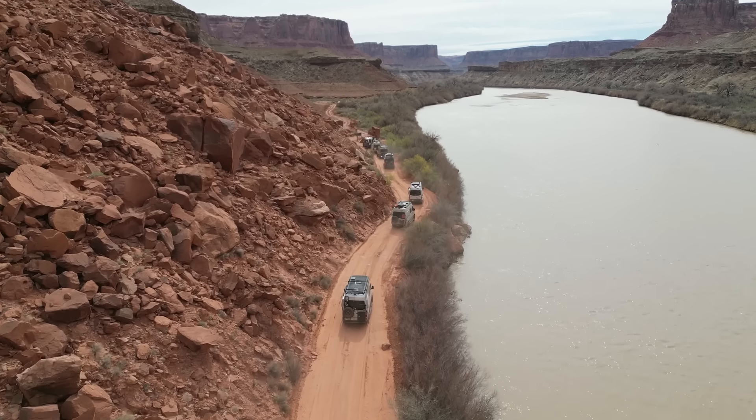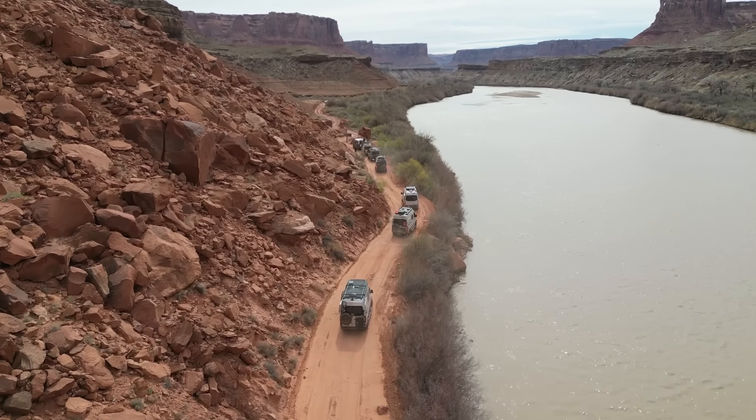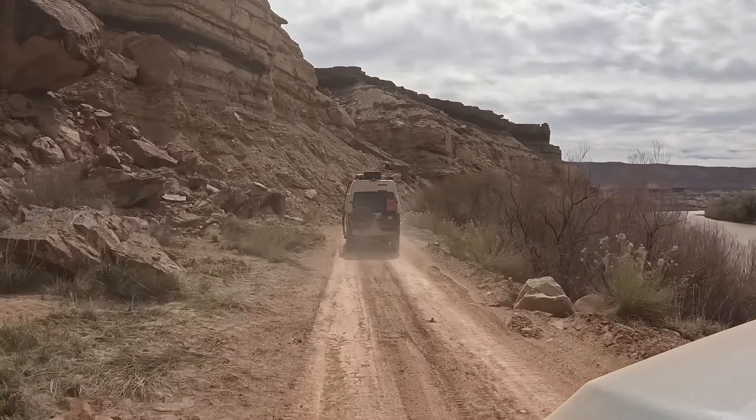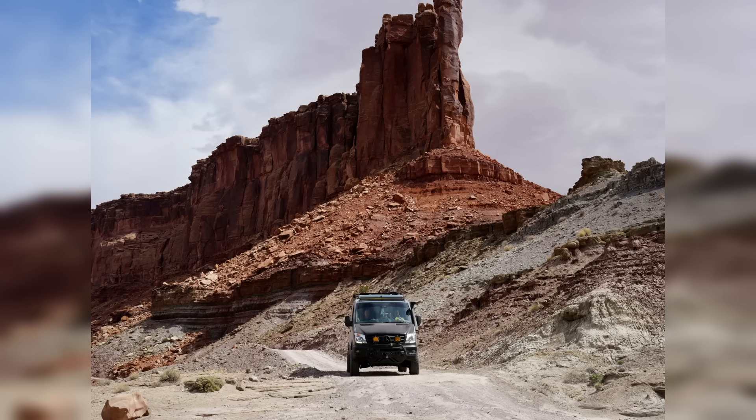The White Rim Road was built in the early 1950s by the Atomic Energy Commission in order to provide access to the uranium deposits in the area. These mines were soon abandoned due to a lack of production. The route generally circles around the Island-in-the-Sky area of Canyonlands National Park, formed by the Green River to the west and the Colorado to the east.